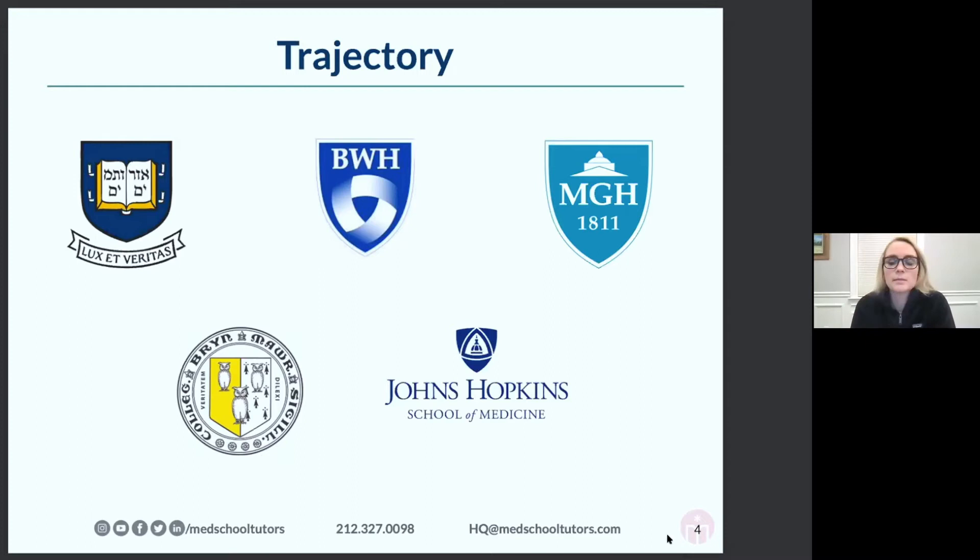After four years at Hopkins, I did my intern year in Connecticut at a small community hospital close to home, and then went to Mass General in Boston, where I'm doing my anesthesia residency program. There's a lot of different terminology about residency structure which can be kind of confusing, but this will make sense as we go along.